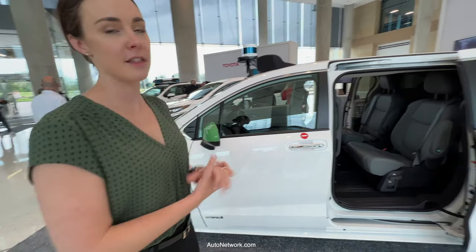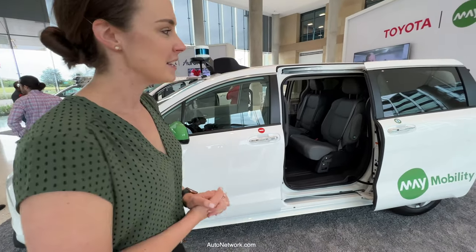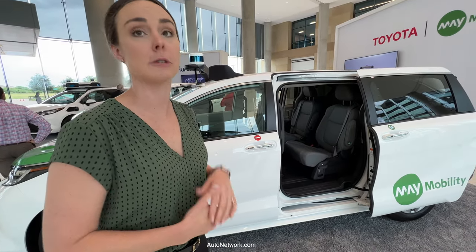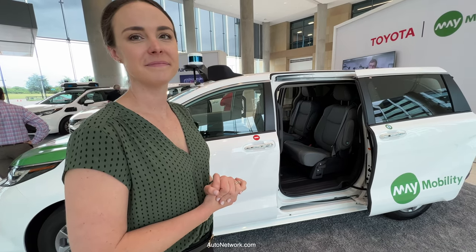The vehicle we have here today is named Maki. We name all of our vehicles — they start with the letter M. Maki is a Sienna Autonomous that will actually be going to Japan in the next couple of months as part of a public deployment we'll be doing there more than likely next year.